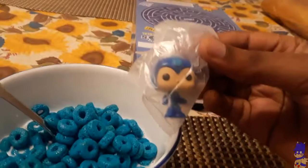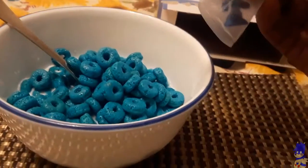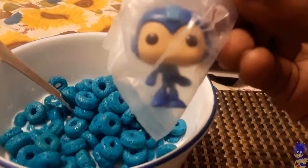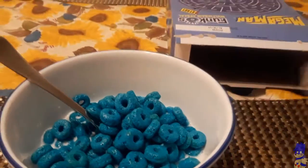I guess you could probably say that you paid more for the figure than you did for the cereal. Little Mega Man pop figure here — kinda cute. I don't normally collect these things, but Cheerios couldn't pass me by.